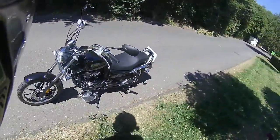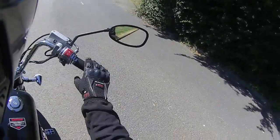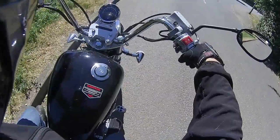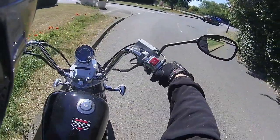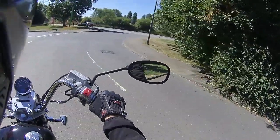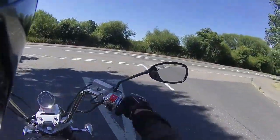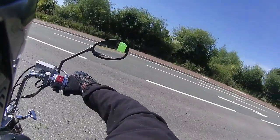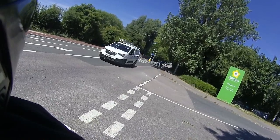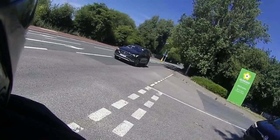33 degrees of heat today — I am cooking already in my bike jacket. We're going to get a shifty on and get some air through. Nice wide mirrors as always, five speed box, and we're off. I've only done about three quarters of a mile and I'm cooking. But I'd rather be sweating than losing a layer of skin riding around in shirt sleeves.